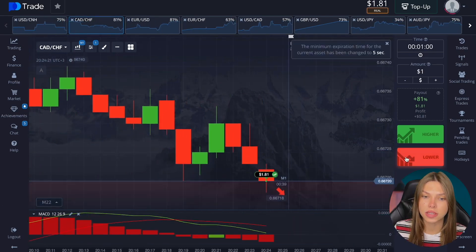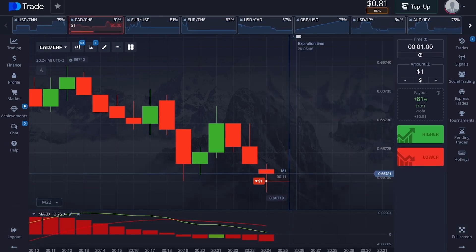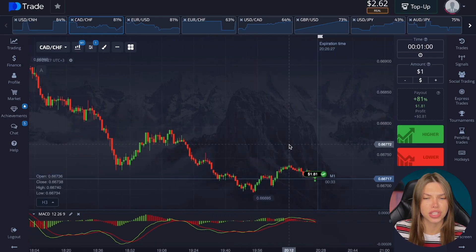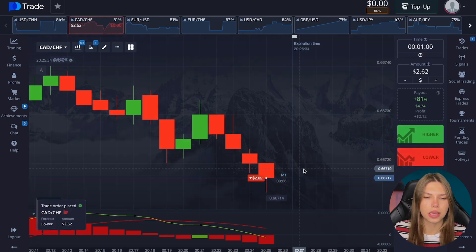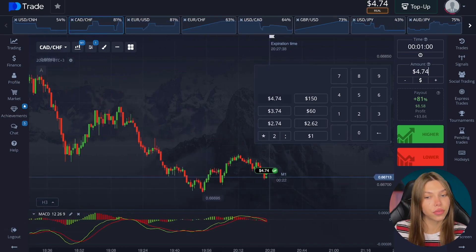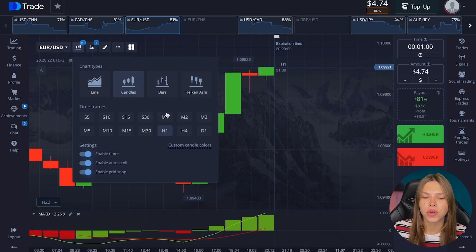We'll still trade here and open a deal to go lower. I don't really want to trade on such a currency pair but there are still such volumes going down — all down. Excellent plus, 4.74 on the balance sheet; we are slowly but truly moving towards the goal.